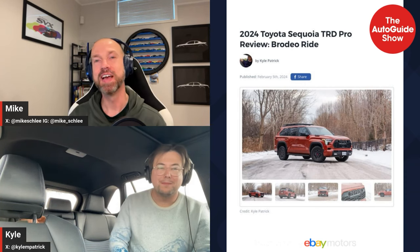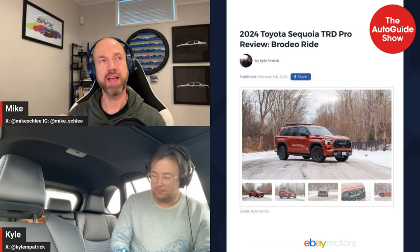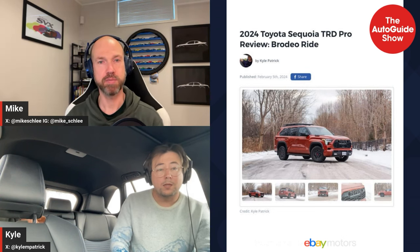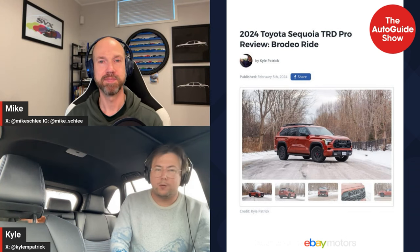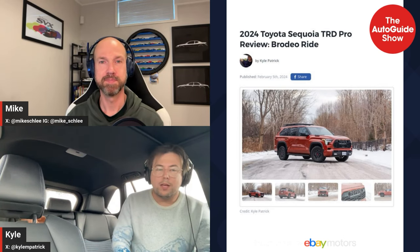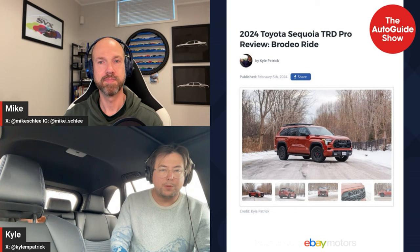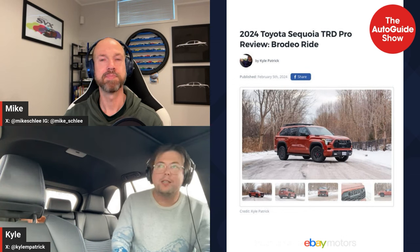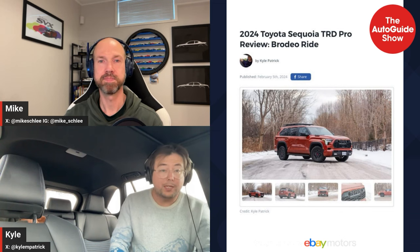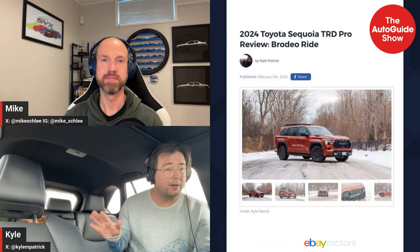When we drove the regular Sequoia Hybrid about a year ago, we had complaints about the ride. With the TRD and off-road suspension I found it was better. It does ride a little trucky — it has a live rear axle — but it was never unruly and never did anything unexpected. You go into it expecting it to ride like a truck, and it drives like a truck. I really liked it.